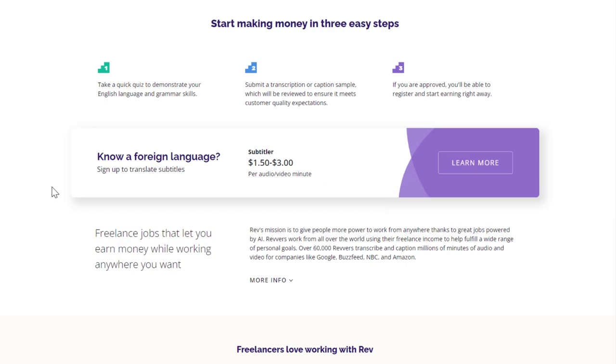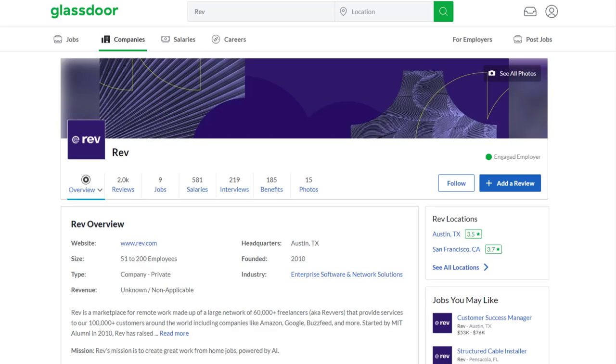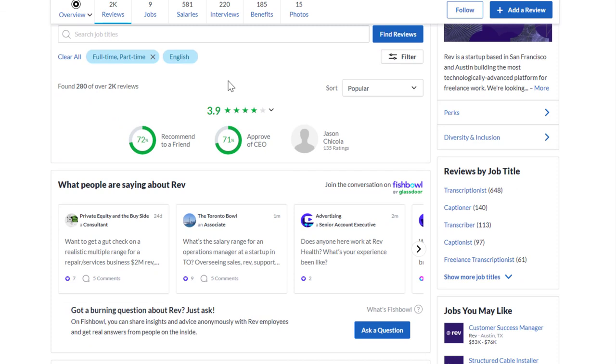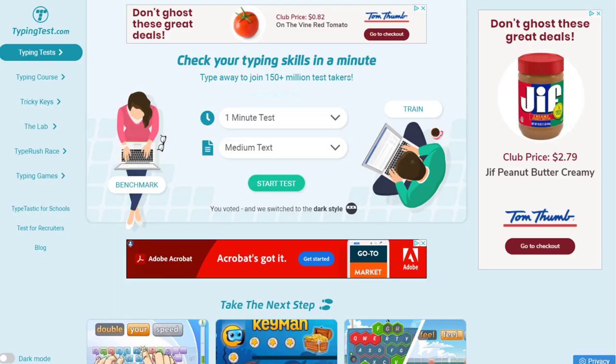The highest paying option is subtitling. If you are able to translate subtitles, that would be a great way to go — $1.50 to $3 per audio or video minute can add up well if you work quickly. Rev has around 2,000 reviews, 3.9 out of 5 stars, 72% recommend working there to a friend, and 71% approve of the CEO. Since most of the job is typing, you might want to know your words-per-minute speed and accuracy, which you can test for free at typingtest.com.